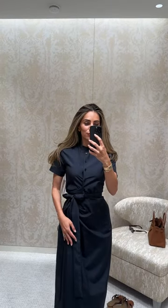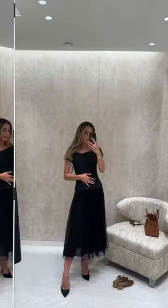For look number one I began with this wrap front shirt dress. Just didn't feel like the shape was very me, so I quickly slipped into look number two.